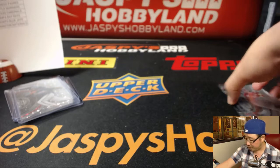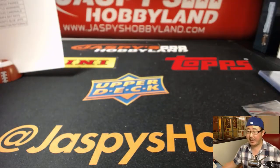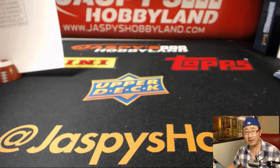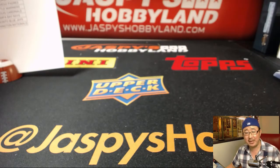And there you have it, ladies and gentlemen. That was a quick one-box break of 2017 Bowman High Tech Baseball from 10BuckBreaks.com. We actually have just a few boxes left of Bowman High Tech on 10BuckBreaks.com, and a lot of baseball on the main website, jazbeeshobbyland.com. Thanks for hanging out with us and enjoying some more breaks. We'll see you next time. Bye-bye.